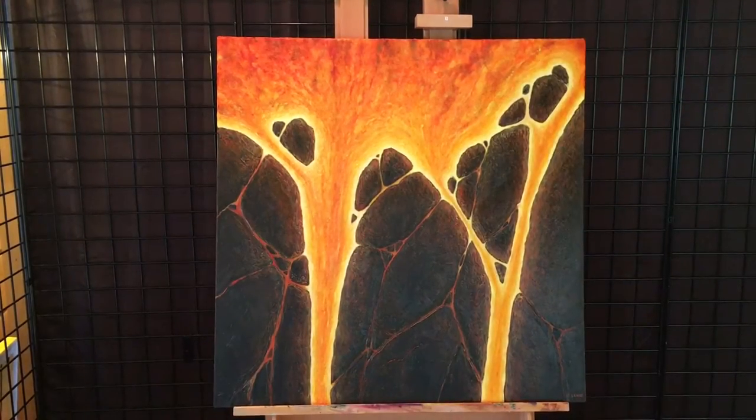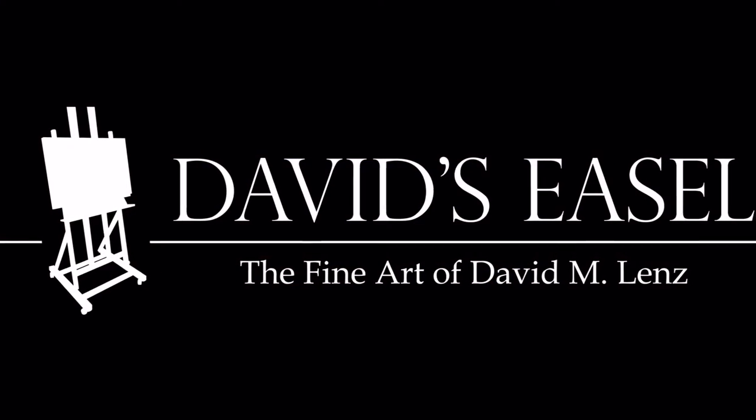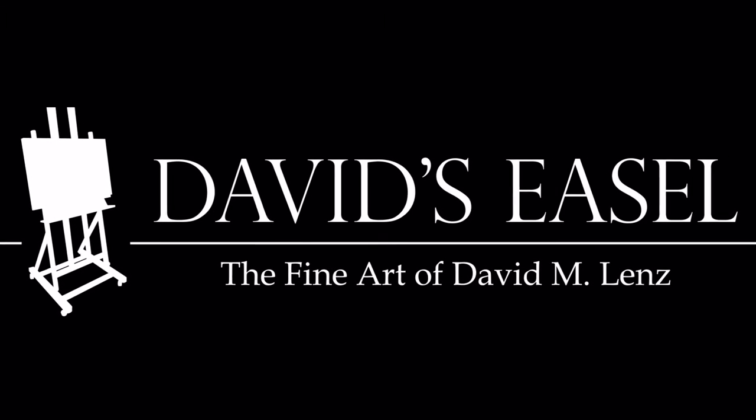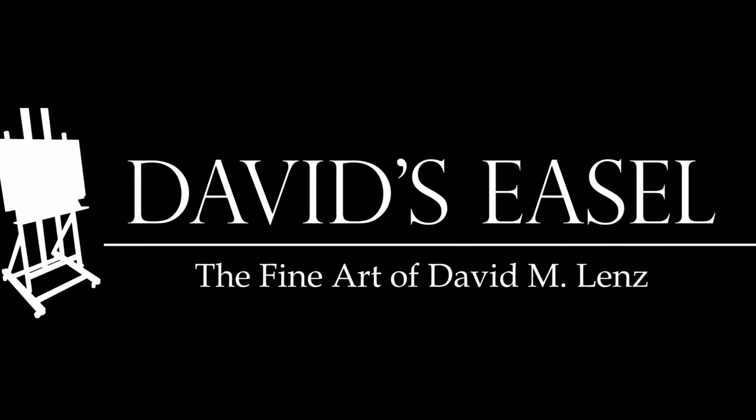Again, this is Volcanic and it is available for $1,200 on my website. If you have any questions please feel free to contact me at david@davidzeasel.com. Thanks for looking.